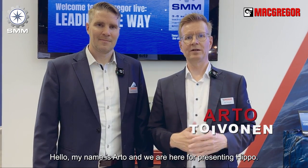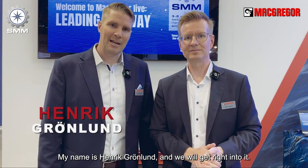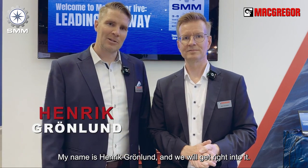Hello, my name is Arto and we are here presenting Hippo MacRecord Fully Auto Fisco. Here is my colleague. We are here at the fair — nice atmosphere. Thanks to the big audience for showing up for our presentation. My name is Henrik Krenlund and we will get right into it.